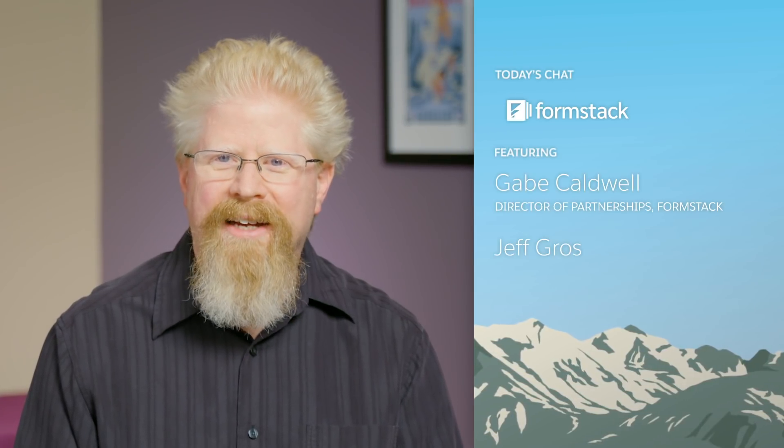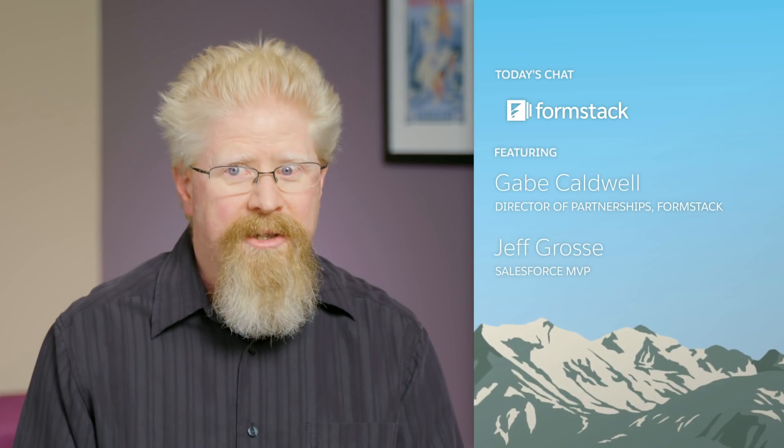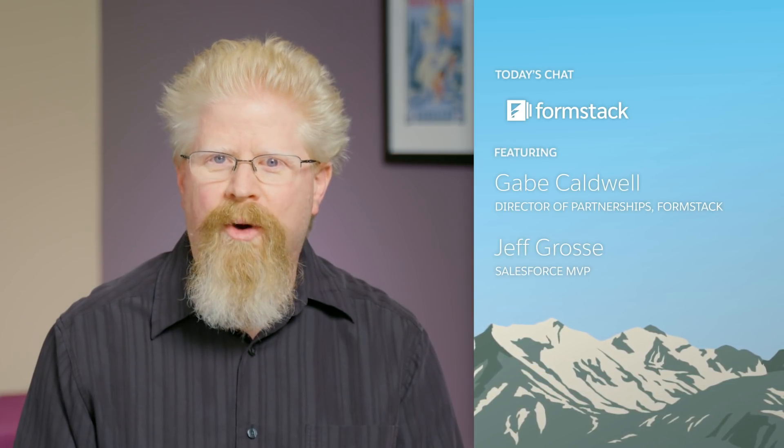Hello and welcome to AppExchange Mavericks. I'm Jeff Gross and I'm a Salesforce MVP. I have Gabe Caldwell with me today from Formstack Documents. Documents are the lifeblood of an organization, whether it be sales, service, legal, finance — all kinds of different areas — and these things are necessary. To tell us exactly what Formstack Documents does, Gabe, why don't you say hi and introduce us a little bit to what Formstack is about.